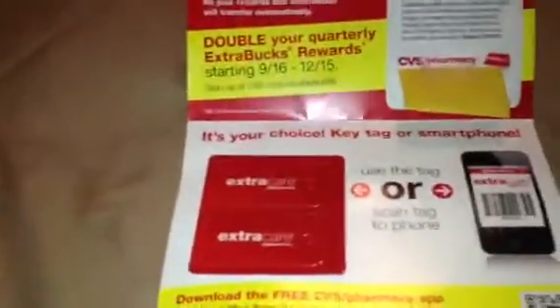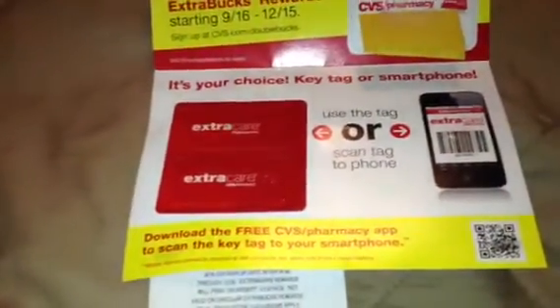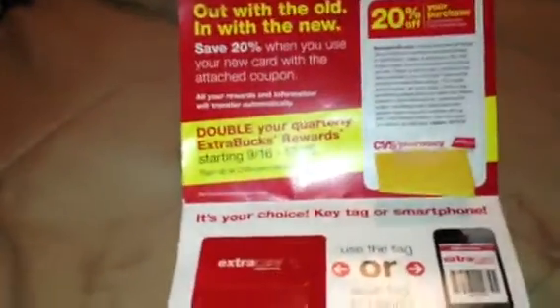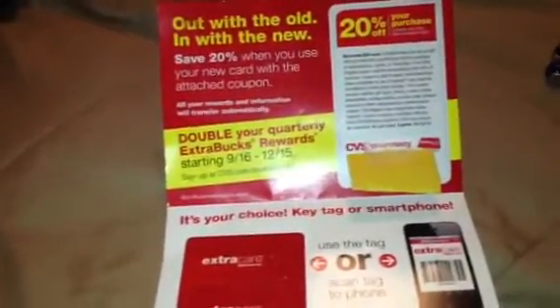I usually have both on there, and my husband too, because he never wants to put these little things on his keychain anyway. You can also scan the QR code and pull up the CVS app for your smartphone. Make sure you update your information with all your cards, because I have more than one and I know a lot of people do too — to make sure you're getting all the mail and emails that you know are owed to you.